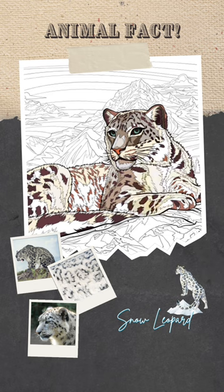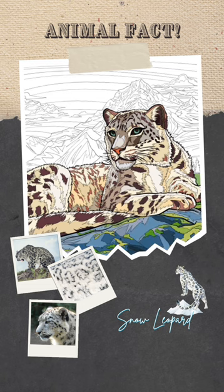This unique appendage acts as a balance aid on steep slopes. When winter's cold bite intensifies, snow leopards elegantly wrap their tails around their bodies, creating a natural scarf that shields them from the biting chill of the high-altitude winds.